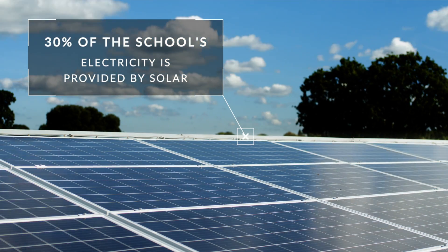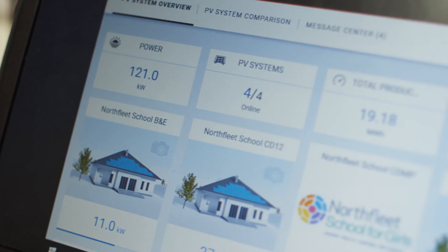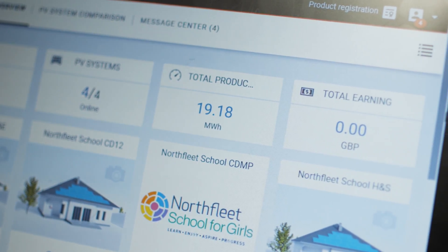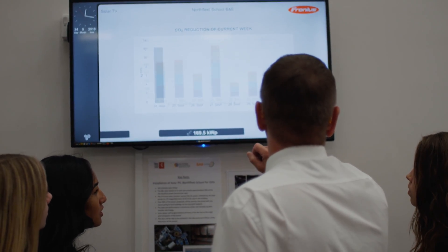We have already seen that the data being collected is available throughout the school. The portal can be used as a learning aid, particularly for science and technology, and also in business and maths.